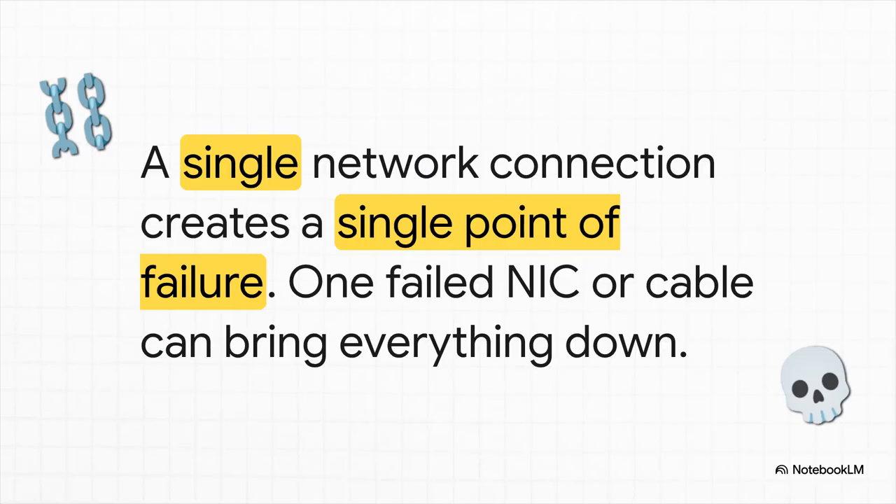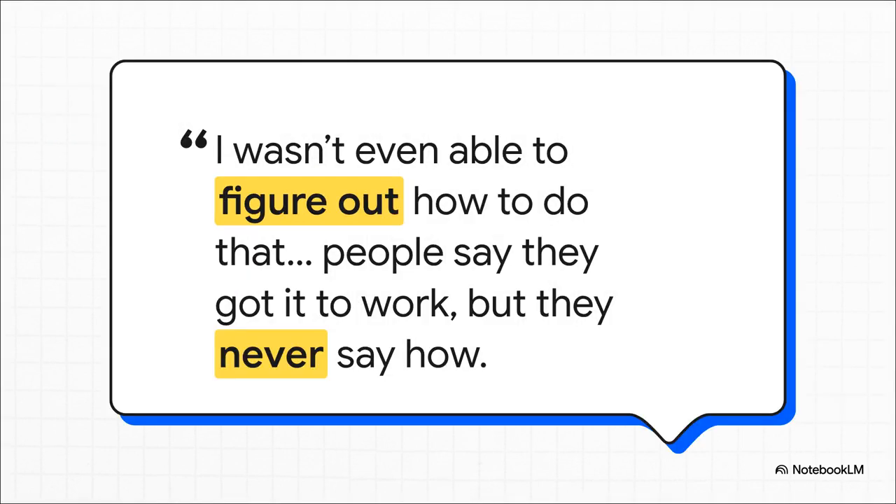That trap is its single point of failure. A basic NFS setup relies on one network path. A single bad network card, one faulty cable, or even a misconfigured switch port can take your entire cluster completely offline. For any serious production environment, that is a terrifying thought. And if you're thinking you can just make it redundant with multi-pathing — NFS multi-pathing is basically a dark art. People say they've done it, but finding out how they did it is next to impossible. For a lot of folks, it's just a really frustrating dead end.